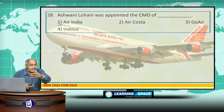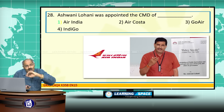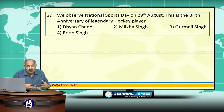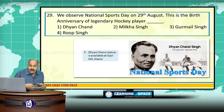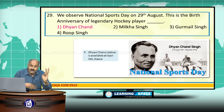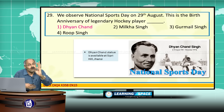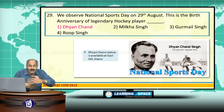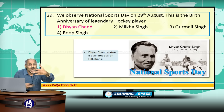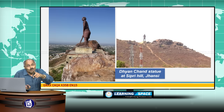Ashwani Lohani, who belongs to Indian Railways, was appointed as CMD of Air India. We observe National Sports Day on 29th August, which is the birth anniversary of legendary hockey player Dhyan Chand. He was instrumental in getting gold medals at the 1928 Olympics in Amsterdam, the 1932 Olympics in Los Angeles, and the 1936 Olympics in Berlin. Dhyan Chand was born in Allahabad but spent most of his time in Jhansi.